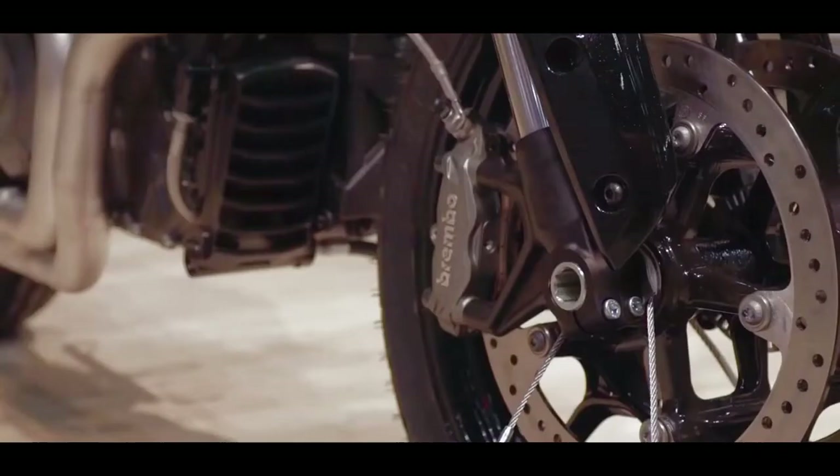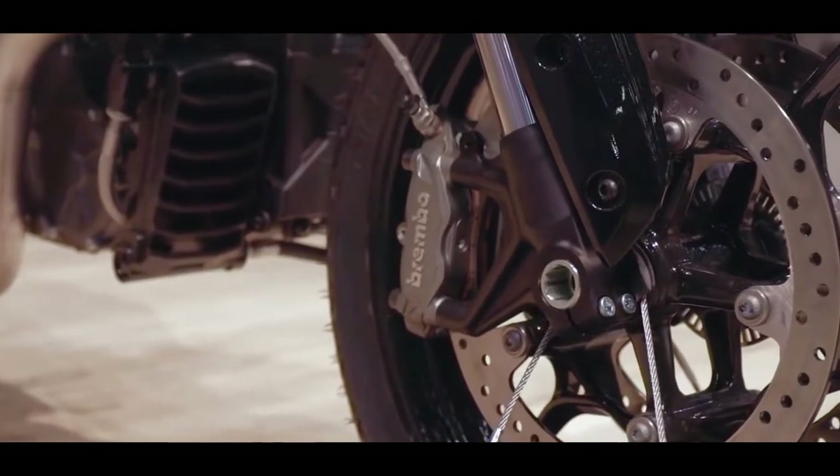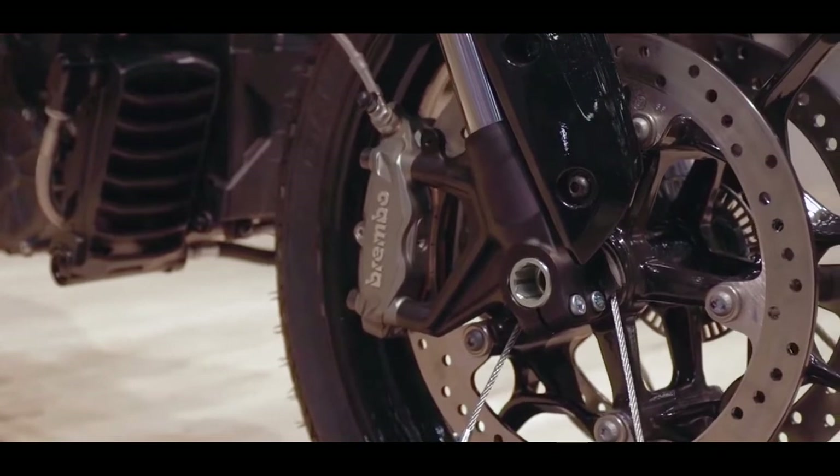There are also three riding modes: Sport, Standard, and Rain. Sport mode gives full performance. Standard mode is a balanced setting, and Rain mode is suited for wet riding conditions.